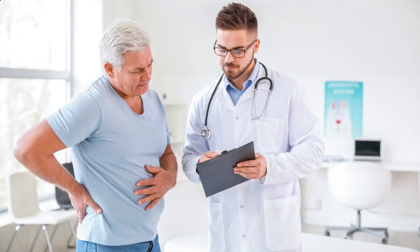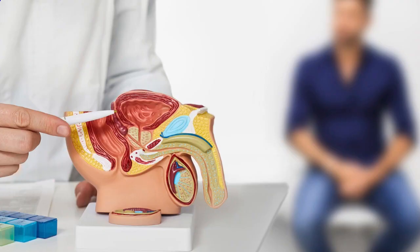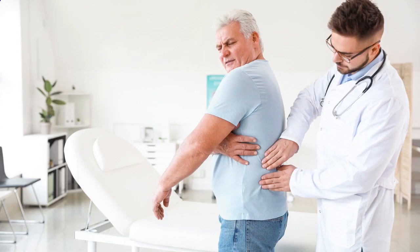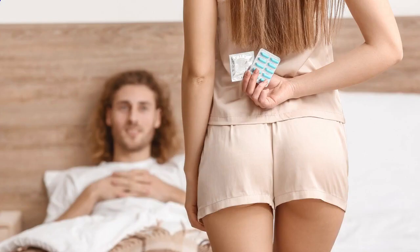Lifestyle Changes for Prostate Health. The good news is that there are several lifestyle changes you can make to support prostate health. First and foremost, maintaining a balanced diet is key. Incorporating foods rich in nutrients like lycopene, selenium, and zinc can be beneficial. Regular exercise is also crucial. Engaging in physical activities like walking, jogging, or swimming not only promotes overall well-being, but can also help reduce the risk of prostate enlargement. Additionally, avoiding sedentary habits and maintaining a healthy weight are essential for prostate health.